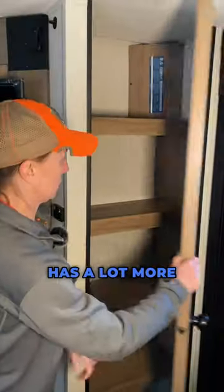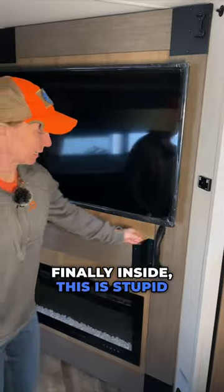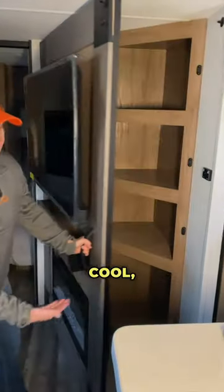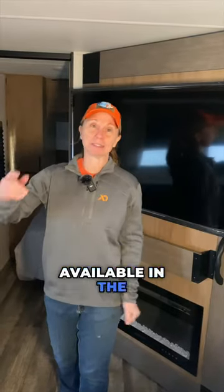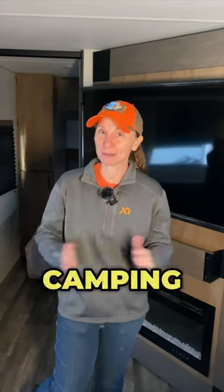Then I want to show you this pantry, which has a lot more shelves and a lot more room. Finally, inside — this is stupid cool — hidden pantry storage. And there you have it, all the storage available in the Forest River Campsite Reserve 25MW here at Camping World.